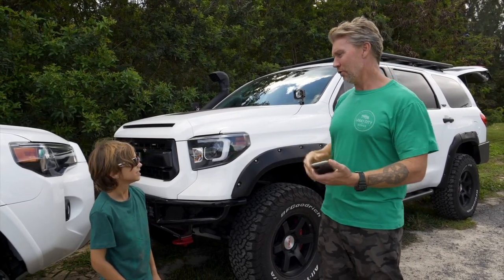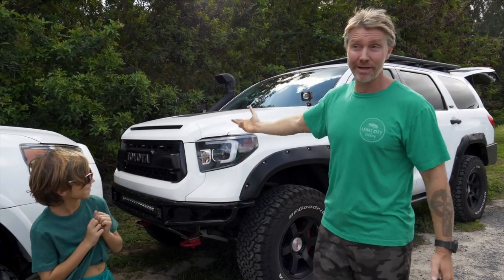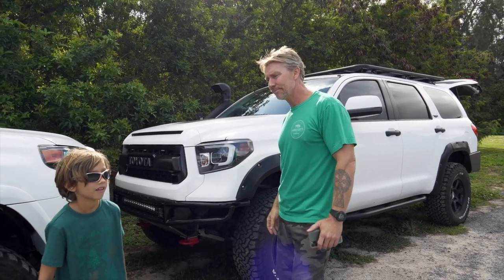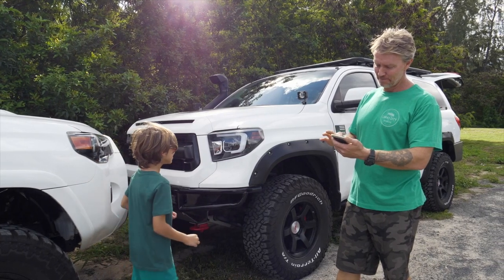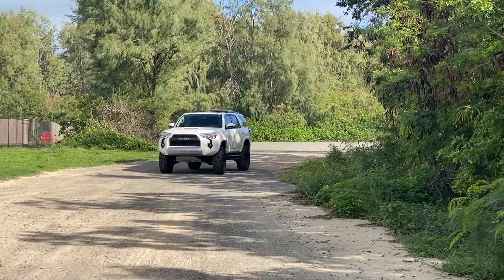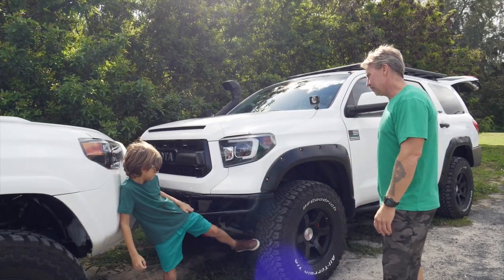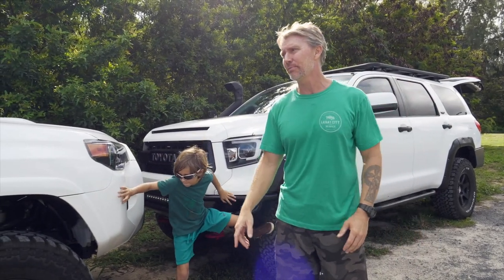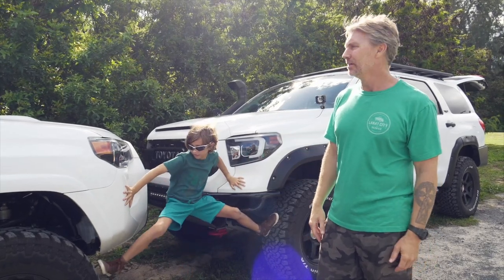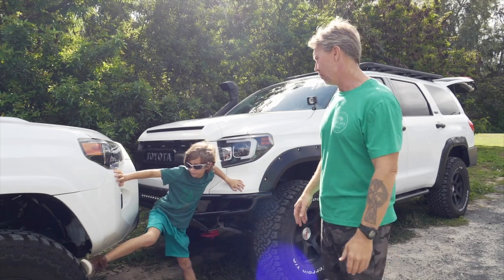My son loves the Sequoia — all the room, piling his buddies in, going to the beach and skate park, the cargo space, and the snorkel (which also helps on dusty roads by keeping the intake higher). You can't go wrong with either one — both have legendary Toyota motors: the 4.0 and the 5.7 liter, both timing chains. There's a lot more aftermarket options for the 4Runner, but the Sequoia is getting more popular. You can find older ones for less than $20,000 now. Tandem Off Road makes great Sequoia products.